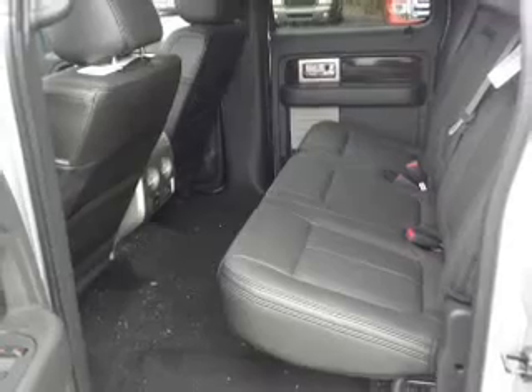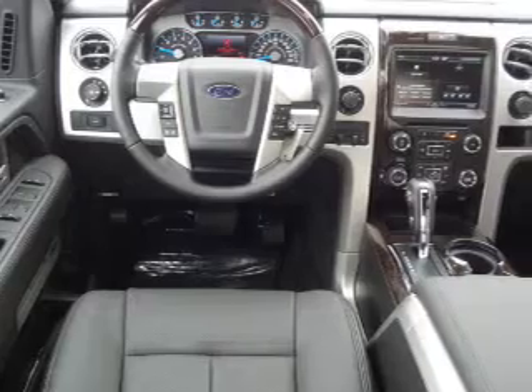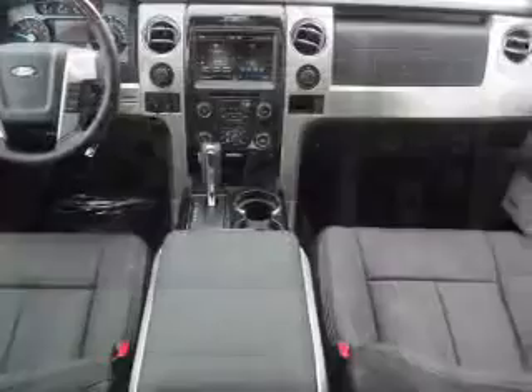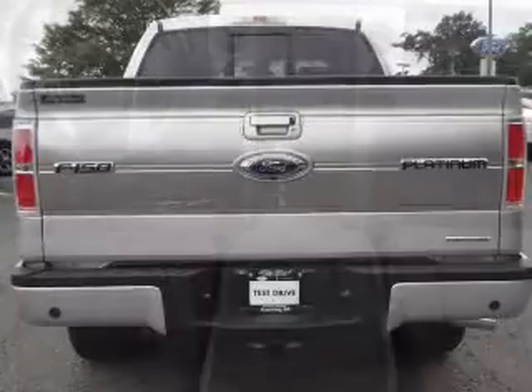The features include leather seats, heated seats, Sirius XM satellite radio, remote start, steering wheel controls, auto dimming mirrors, dual temperature control, automatic climate control, an adjustable tilt steering wheel, and a navigation system.